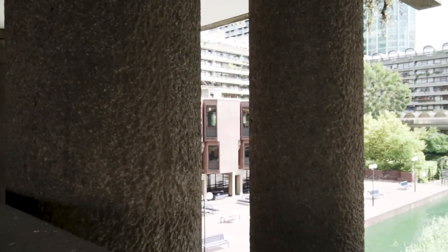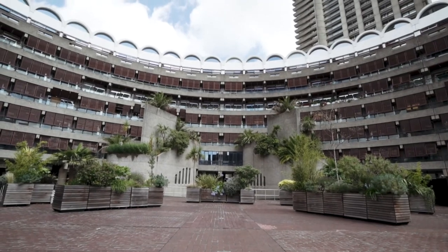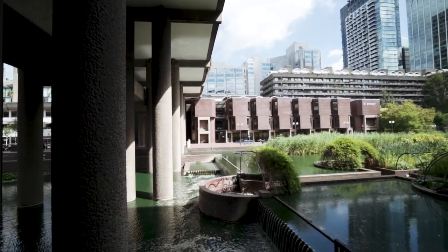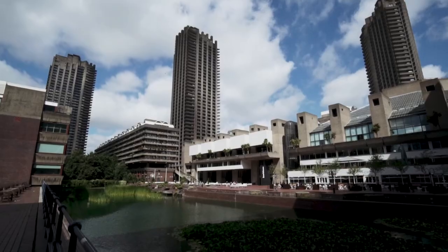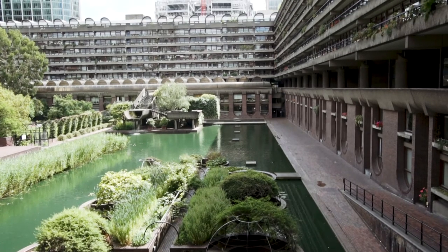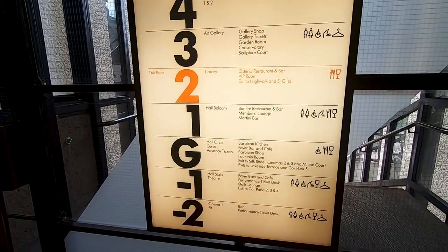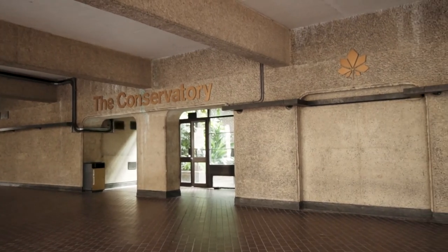Next was the Barbican Centre. The Barbican complex is in Brutalist architectural style — really out there, some people love it and some hate it, but it's a cool place to visit. The centre took over a decade to build, and the Queen declared it one of the modern wonders of the world. It's recognised internationally as one of the most significant architectural buildings of the 20th century. The complex has apartments, secret gardens, and the Barbican Centre itself, which has a conservatory, cinema, exhibitions, and restaurants.